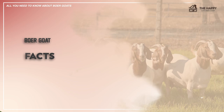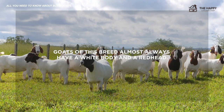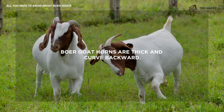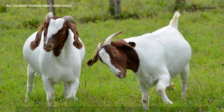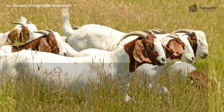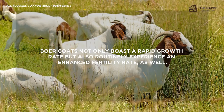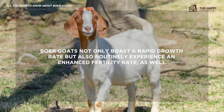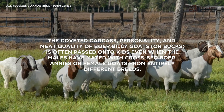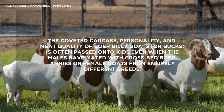Now let's go through some quick facts on the Boer goat. Goats of this breed almost always have a white body and red head. The ears on Boer goats lop or hang down in a droopy manner. Boer goat horns are thick and curved backward. Eyes on Boer goats are almost always brown. Mature male Boer goats typically weigh roughly 350 pounds. Mature female Boer goats commonly weigh between 190 and 250 pounds. Boer goats not only boast a rapid growth rate but also experience an enhanced fertility rate. The coveted carcass personality and meat quality of Boer billy goats or bucks is often passed on to kids even when the males have mated with crossbred Boer nannies or female goats from entirely different breeds.